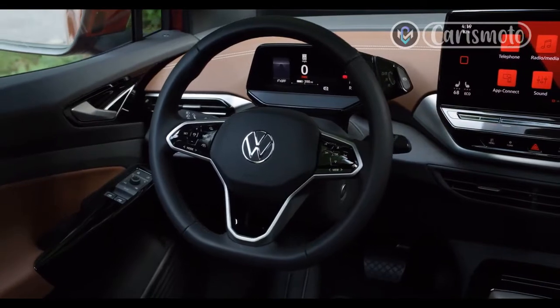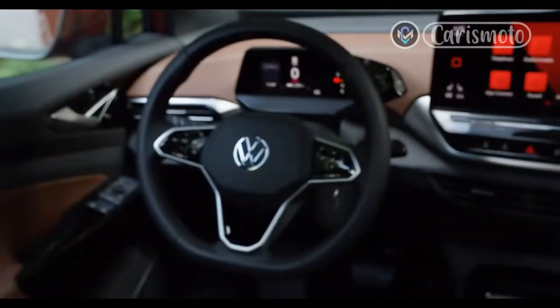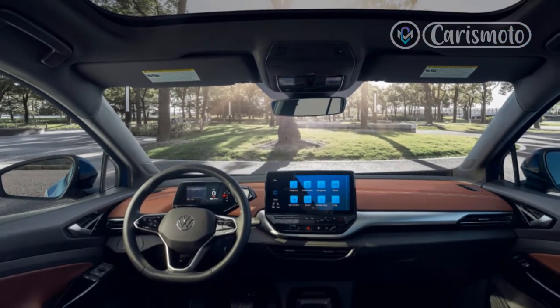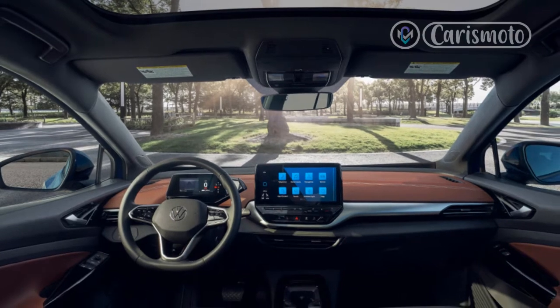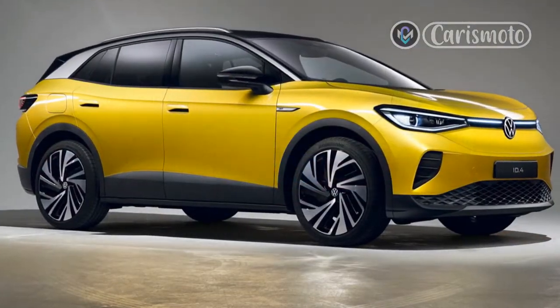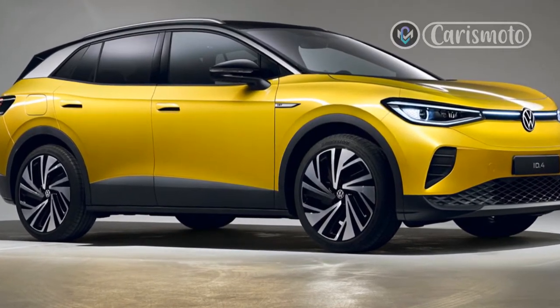No ID.4 is going to be confused with a driver's car, but the big bump in power and the two additional wheels putting it to the ground make for a vast improvement in driving dynamics. When corners appear, the suspension is for the most part well-sorted, especially considering the AWD's extra 223 pounds. Both axles have anti-roll bars; there are struts up front and the rear uses a multi-link setup.